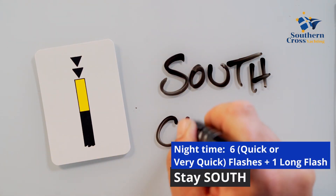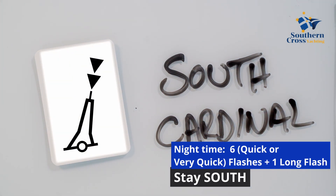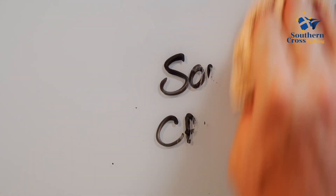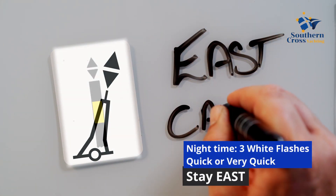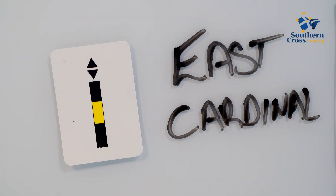The light characteristics for the south cardinal will be six white flashes plus one long flash. For the east cardinal, the cones will point outwards, looking a little like an egg — E for egg, or east — prompting us to remember to stay east of the mark. The light characteristic is three white flashes.